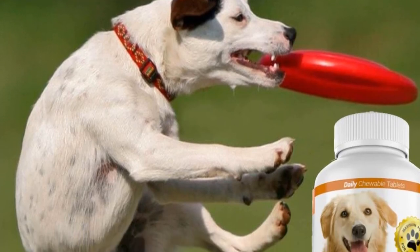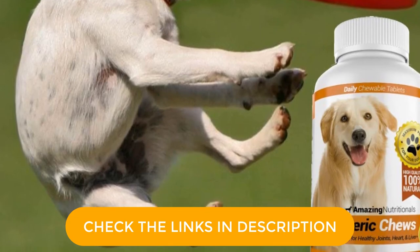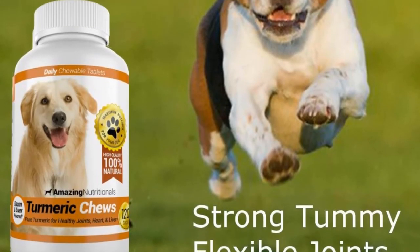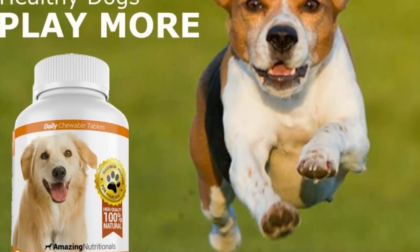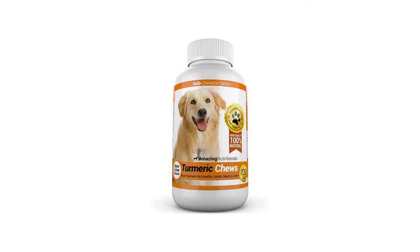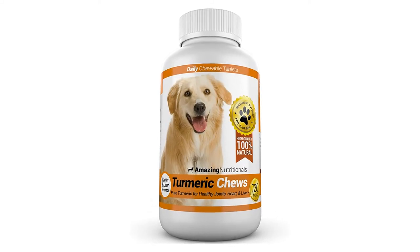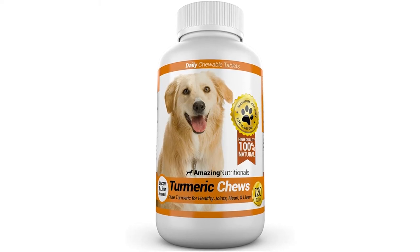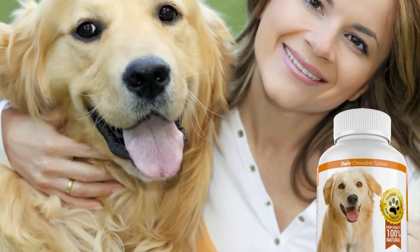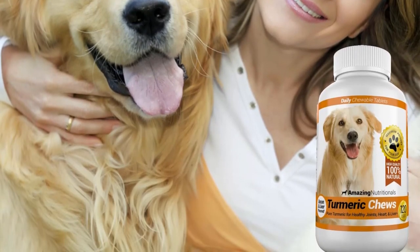They are made with a powerful formula including omega-3 fish salmon oil, vitamins, glucosamine, MSM, and probiotics. Every ingredient used occurs in nature and is friendly to your pet and the environment. Developed in the U.S., the turmeric chews are ideal for dogs prone to allergies, puppies, and large breeds. It is prepared in small batches to ensure that each batch meets the required quality and purity standards.